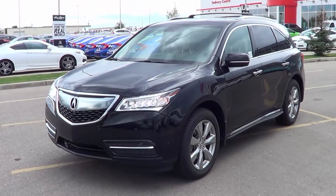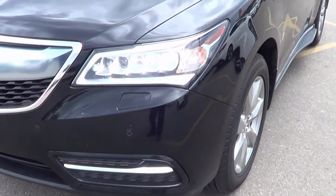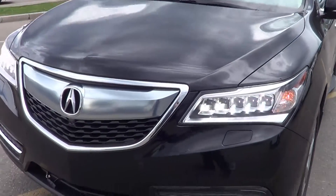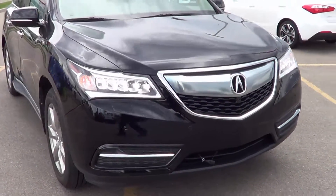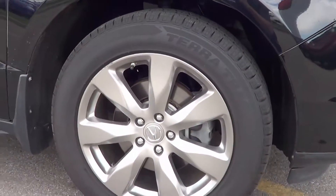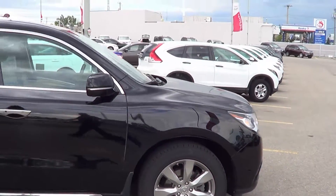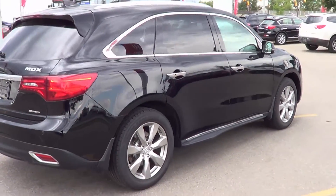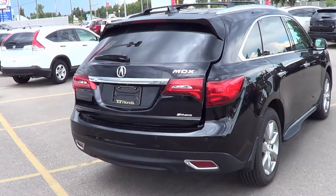Here we have a 2014 Acura MDX with the Elite Package. Some highlights include auto-leveling front headlights for safer night driving when carrying a heavy load, 19-inch alloy wheels, and a power liftgate.